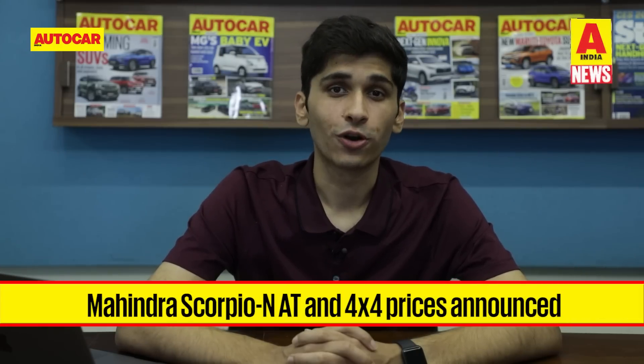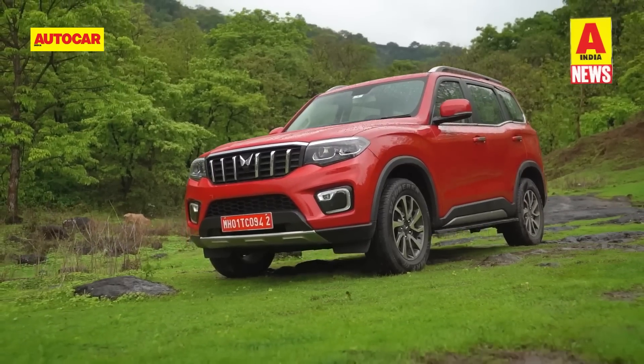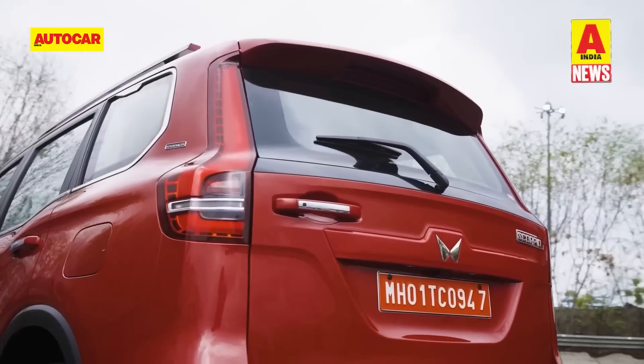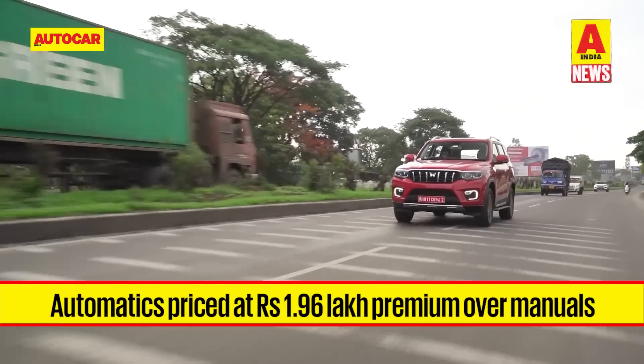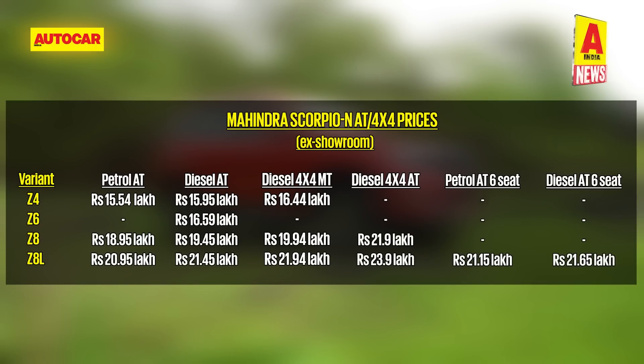Mahindra has revealed prices for the Scorpio N's automatic and all-wheel drive variants. After the big-bang launch of the manual gearbox version last month, Mahindra has announced that automatic variants come at a premium of 1.96 lakh rupees over equivalent manual versions. Prices for automatic variants start at 15.45 lakh rupees for the 2-litre petrol Z4 seven-seater, with the 2-litre Z8L priced at Rs. 23.9 lakh rupees. Here is a complete variant breakup for reference.